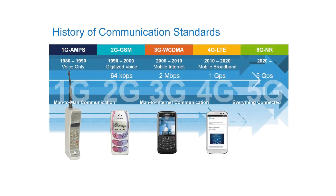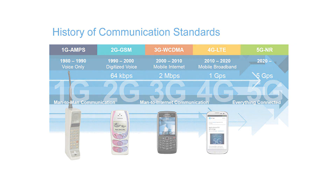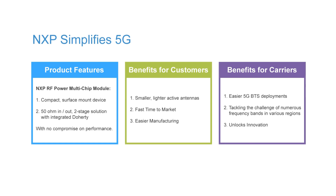NXP has been a key piece in the dynamic communications market. Here is a look at the history of communication standards. In the 80s, we had man-to-man communications with voice-only 1G. Moving to 2G GSM in the 90s, we had digitized voice. When 3G hit in the early 2000s, it brought about man-to-internet communications. 4G brought improved speed and reliability with mobile broadband, paving the way for 5G where everything is connected and seamless.